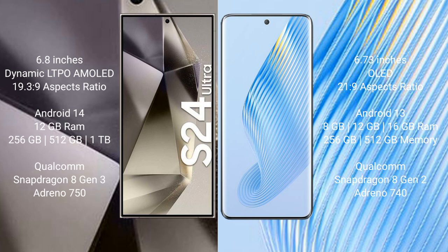Samsung Galaxy S24 Ultra comes with 12GB RAM and 256GB or 512GB internal storage, Qualcomm Snapdragon 8 Gen 3 processor and GPU Adreno 740. Honor Magic 5 comes with 8GB, 12GB, or 16GB RAM.